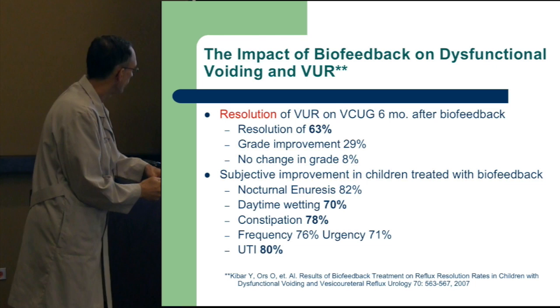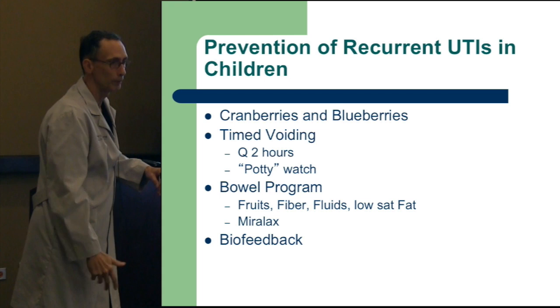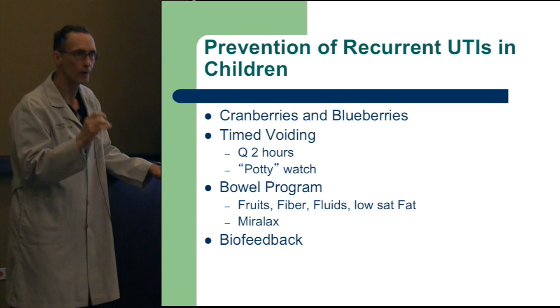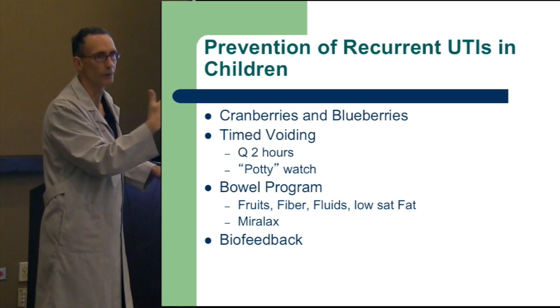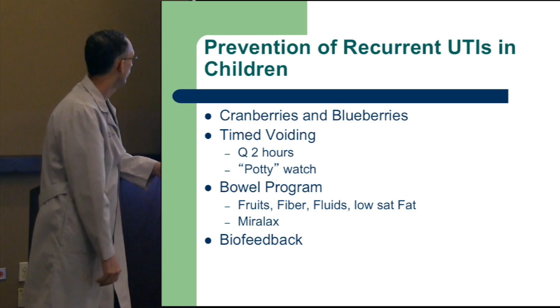For prevention, cranberries and blueberries are helpful. The byproducts of these elements — excreted in the urine — denude the pili on the ends of E. coli, the most common UTI former, not allowing them to adhere. It's adherence of bacteria that lets them stick around and multiply, leading to infection. If you take away their ability to adhere, which byproducts of cranberries and blueberries can do, you prevent that. Ocean Spray actually did the study — it's the byproduct broken down and eliminated in the urine.